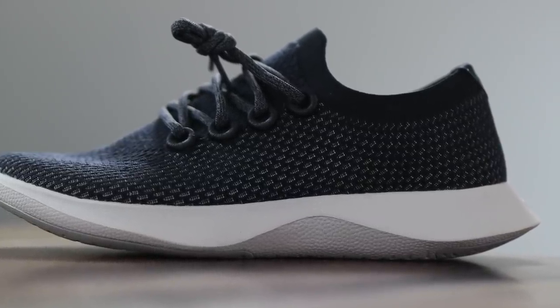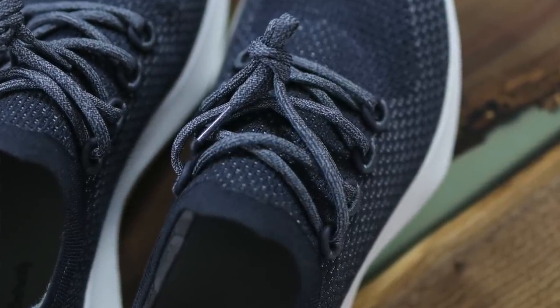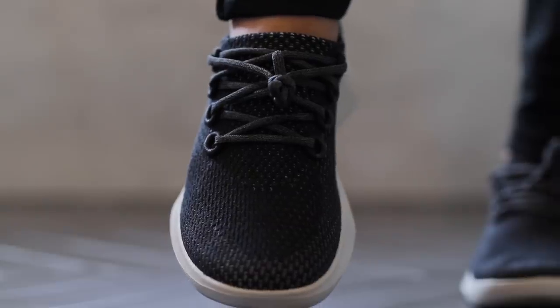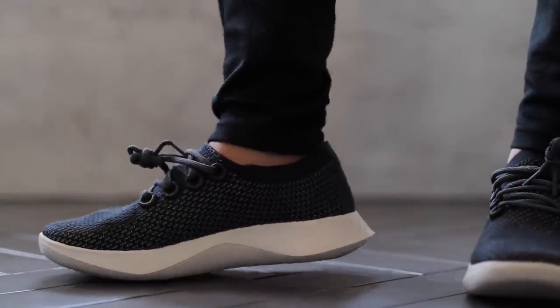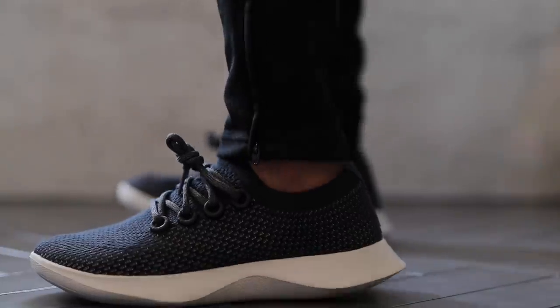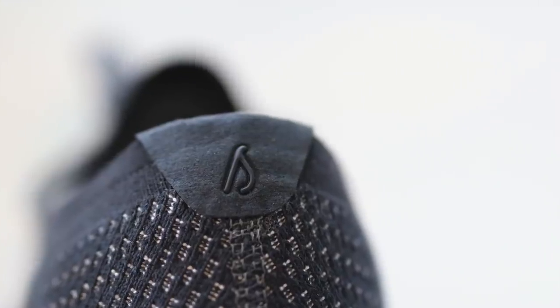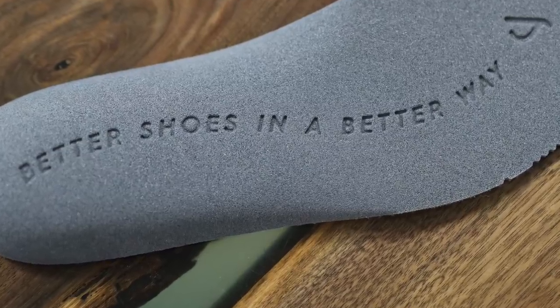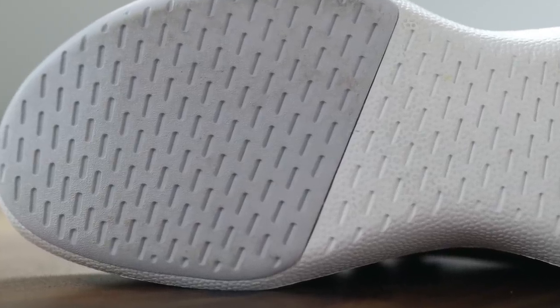It looks somewhat generic — a one-piece knit upper, which is not anything new. We've seen that from a bunch of different sneaker companies. But Allbirds does a really good job on this one. The retail price is $125. You don't see a lot of ridiculous branding all over the shoe — on the sides, on the tongue. On the heel top part you do see a little bird logo, and it says Allbirds across the butt of the shoe and on the insole. It's pretty minimal with branding, which is a nice attribute nowadays.